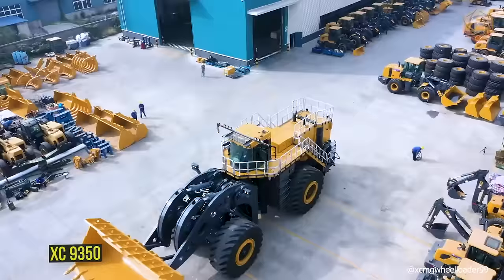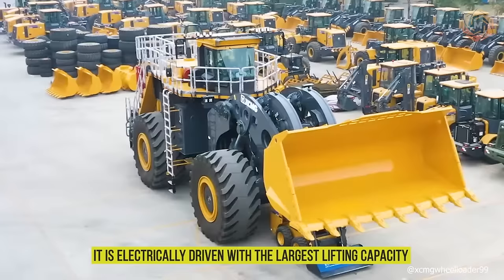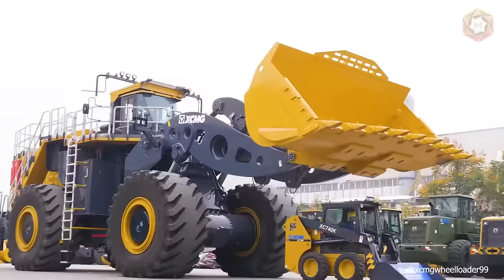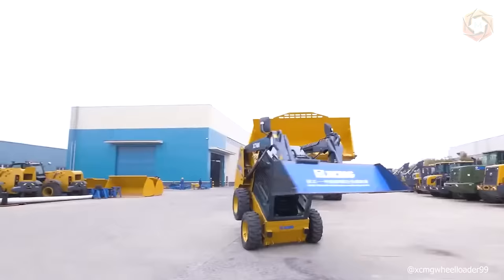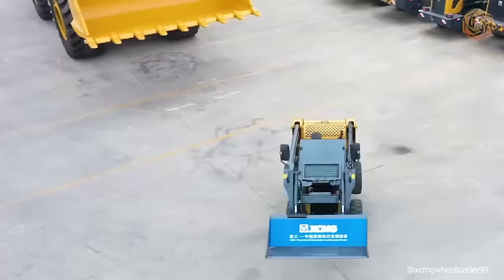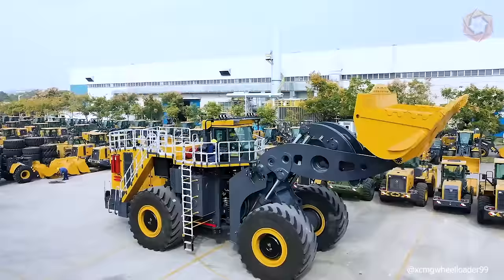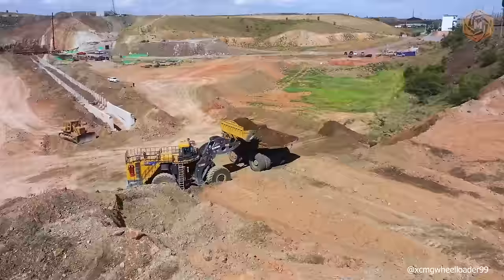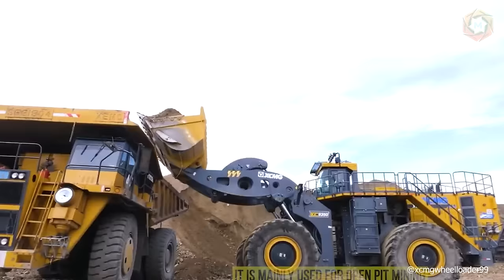One of the most interesting wheel loaders today is the new XC9350. It is electrically driven with the largest lifting capacity, energy recovery, energy saving and high efficiency. This model weighs about 150 tons with an 18-meter bucket, and the electric drive loader is described as the best choice to support 130 to 200 tons of mining dump trucks. It is mainly used for open pit mining, where there is transportation over short distances for loading.